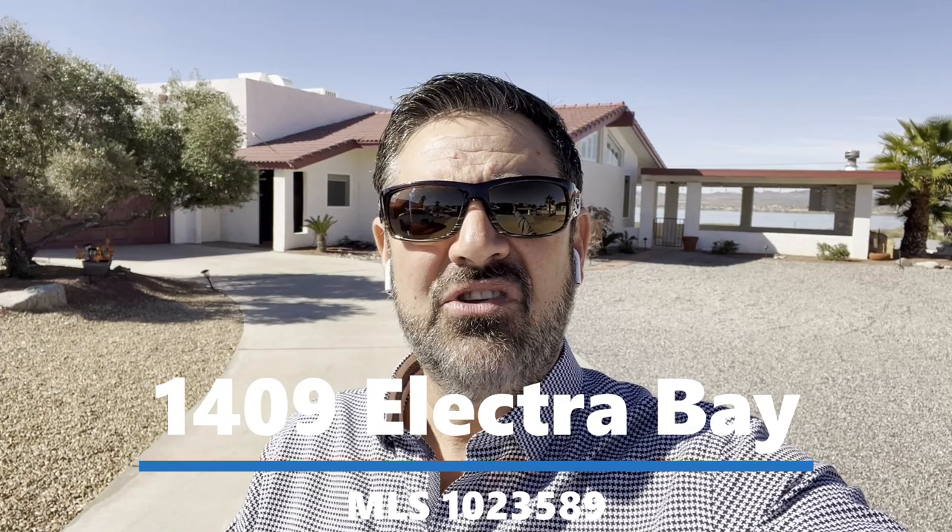Hey guys, we're out in beautiful Lake Havasu. We're out here checking out this newly reduced six-bedroom pool home on the lake side of the highway with a killer lake view. Hang out and check it out too, and I'll talk to you in a minute.